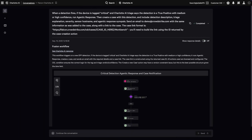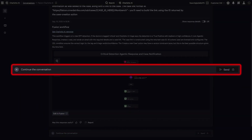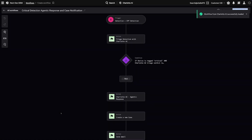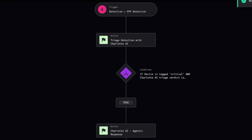The resulting workflow can be saved as is, amended conversationally with Charlotte AI, or opened in Fusion for manual editing. A future release will bring this new agent directly into the Fusion workflow editor, providing seamless collaboration between the SOC engineer and Charlotte AI.